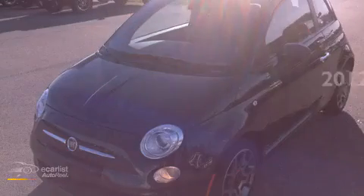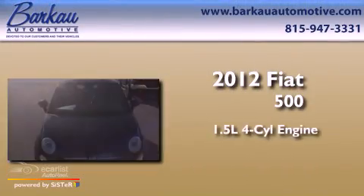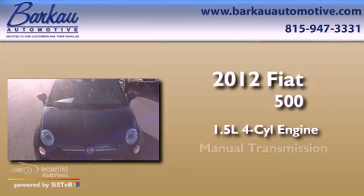This is a 2012 Fiat 500. It has a 1.4 liter 4-cylinder engine and a manual transmission.